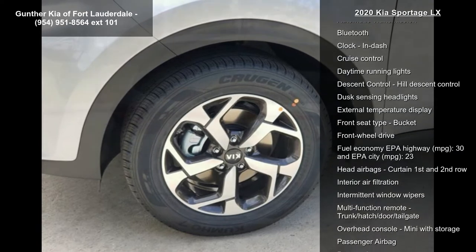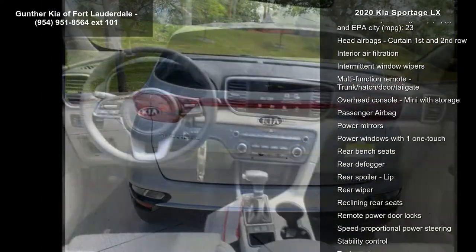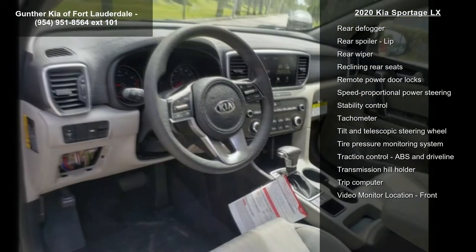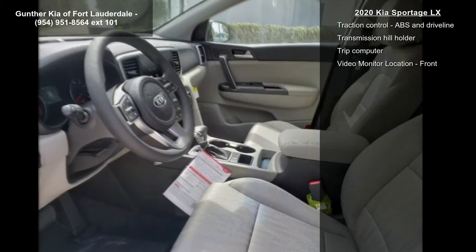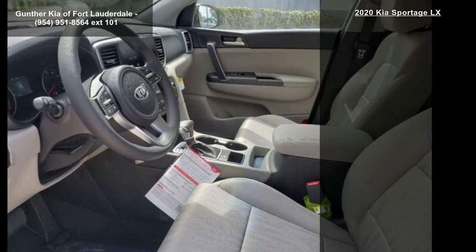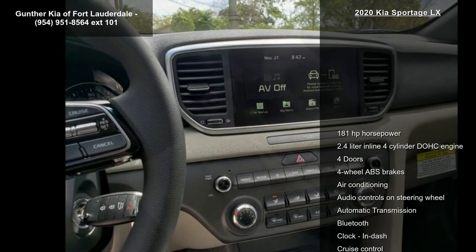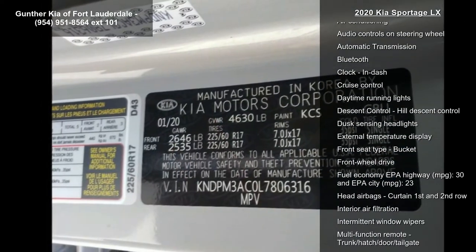This vehicle's top features include 181 horsepower, 2.4-liter in-line four-cylinder DOHC engine, four doors, four-wheel ABS brakes, air conditioning, audio controls on steering wheel, automatic transmission, Bluetooth and clock, and dash. Low mileage is an important factor in your purchase and this vehicle delivers a low odometer reading.